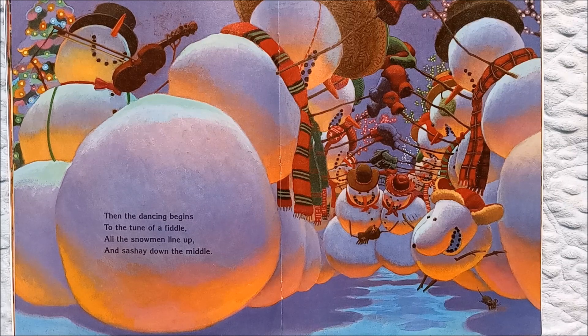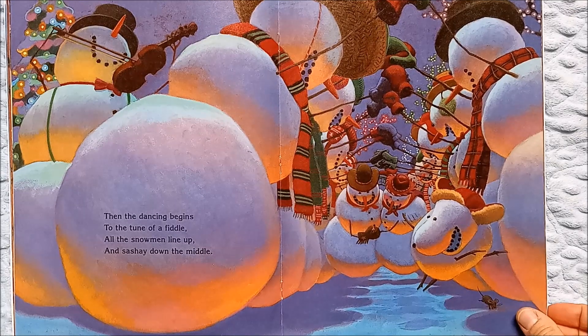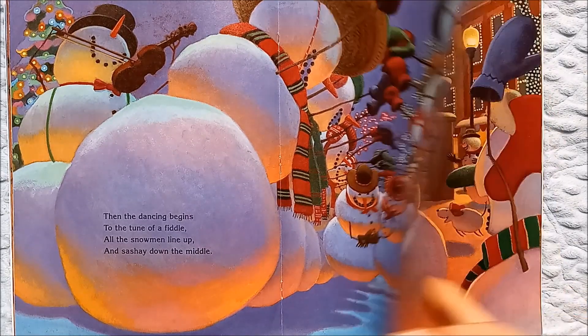Then the dancing begins to the tune of a fiddle. All the snowmen line up and sashay down the middle. Here's the snowman playing the fiddle, and here are the dancers — the dog is even joining in.